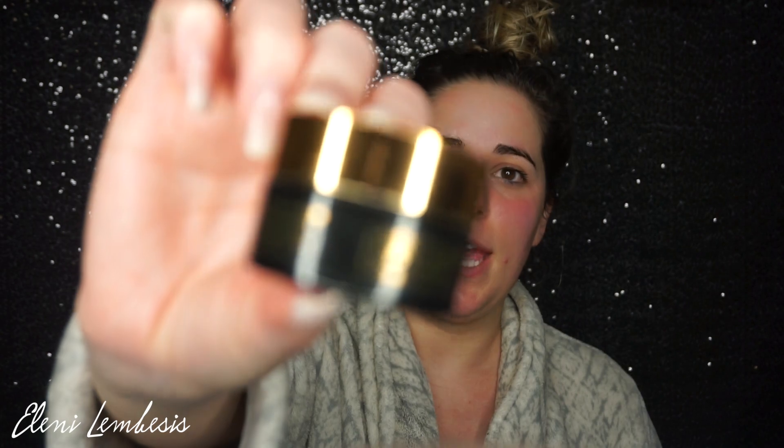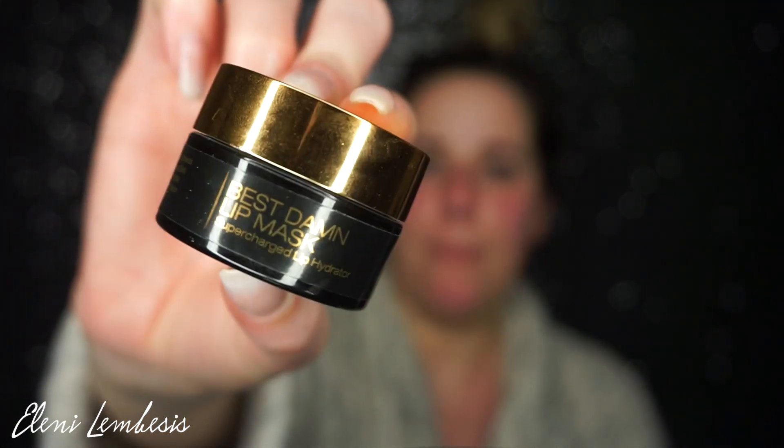So once I get all my skin prep on, I like to go in with the Best Damn Beauty Lip Mask. I just like to slather this all over my lips. Because I wear a lot of liquid lipsticks my lips tend to get really dry, and also because it's freezing outside — well, California freezing — and it's just made a really big difference on my lips.